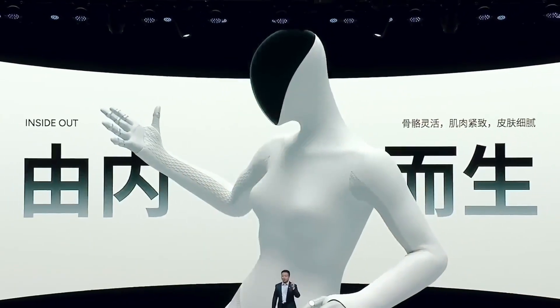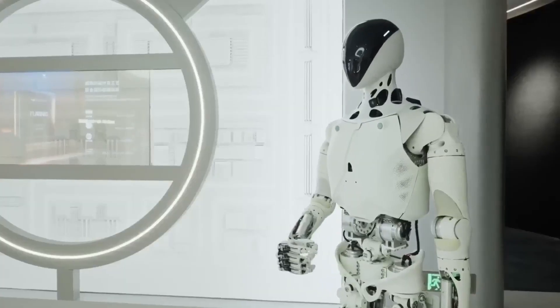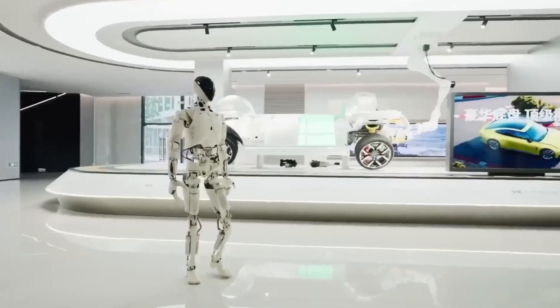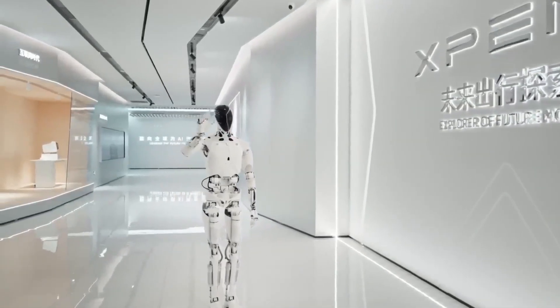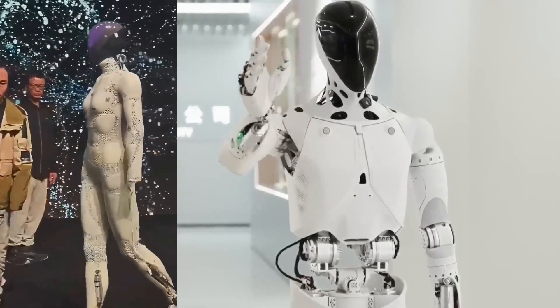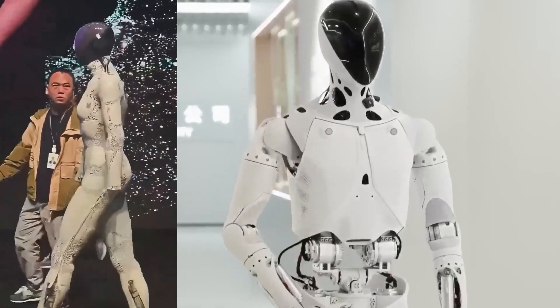Making coffee, cleaning, sorting items — Optimus performs natural human tasks with confidence. Iron can do them, but that's not its priority. Optimus uses human-like navigation rooted in self-driving experience. Iron uses industrial-grade mapping optimized for reliability.